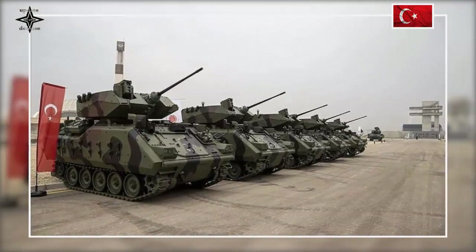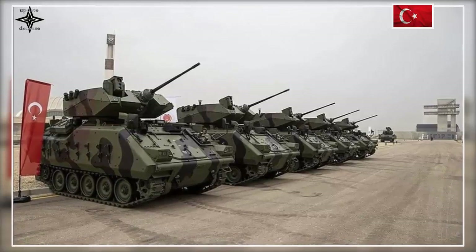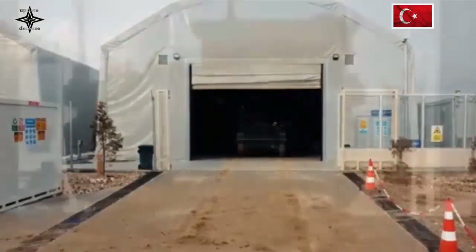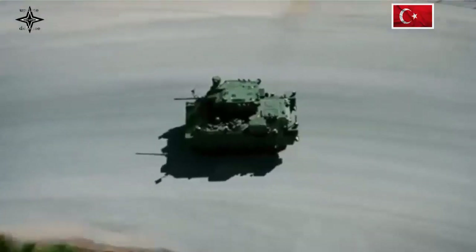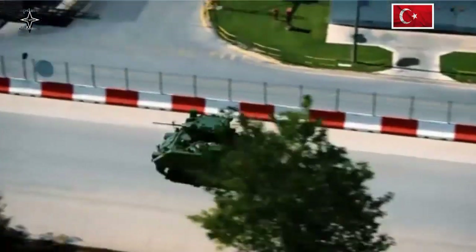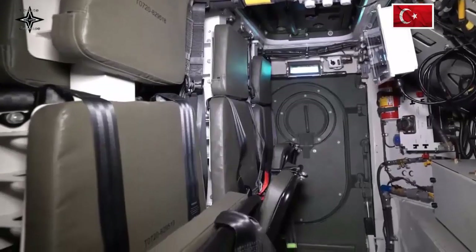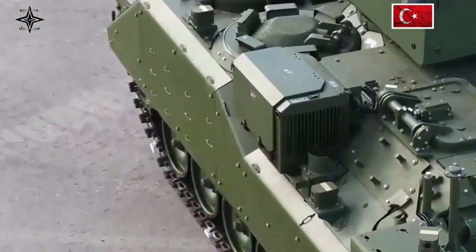FNSS is the manufacturer of the vehicle while ASELSAN has developed and designed the new turret. The ACV-15 is a light combat tracked armored vehicle that was developed, designed, and manufactured by Turkish company FNSS Savunma Sistemleri to meet the requirement of the Turkish Army for a heavily armored vehicle in the 13-15 ton class that is able to operate alongside tanks in a combined arms team.